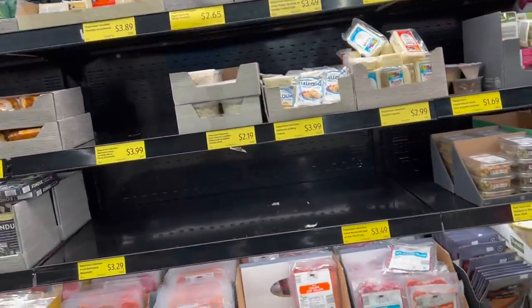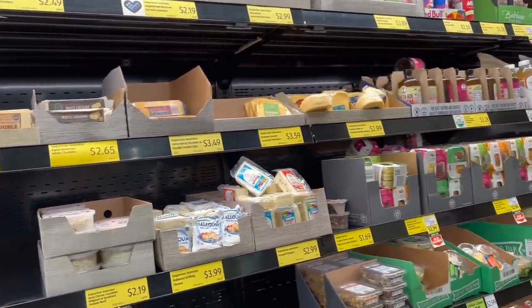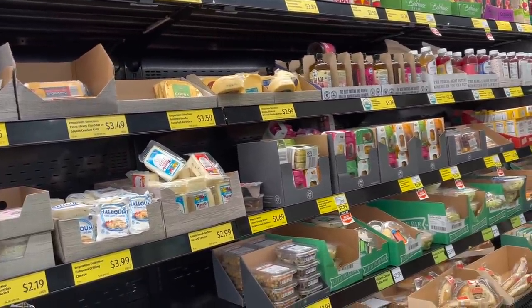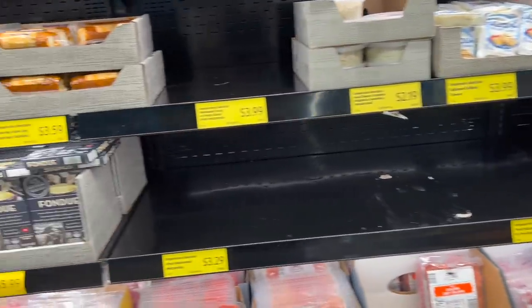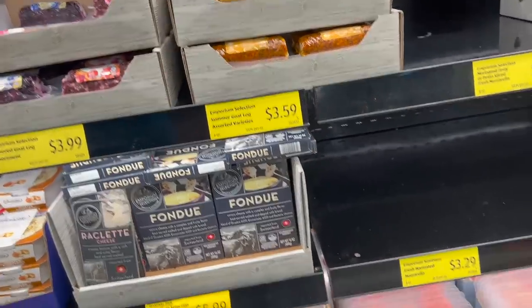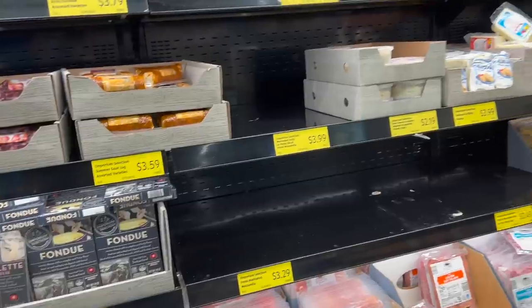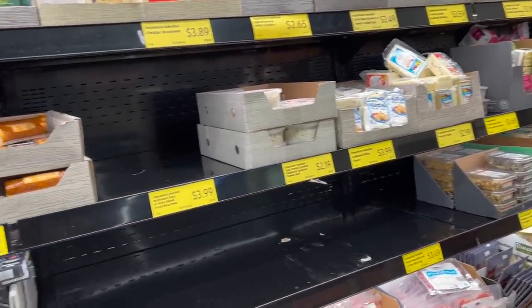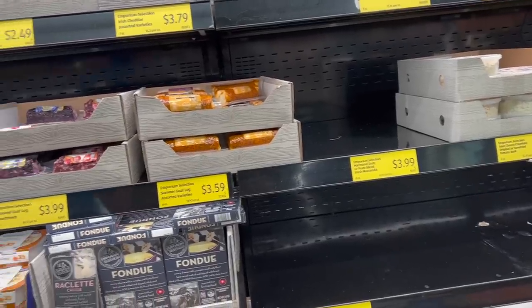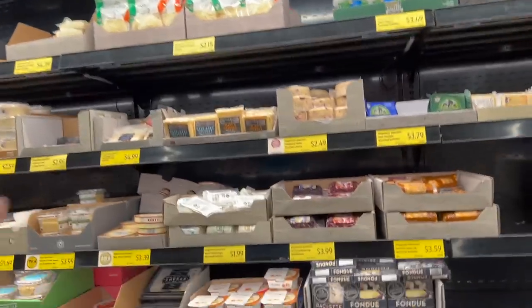They do have a pretty good selection of deli meat, and cheeses and dips as well — that's one thing you can find here at Aldi's. They have fondue, honey — cheese fondue. I've never done cheese fondue. I've done chocolate fondue where you dip strawberries into it, and my parents did a fondue with a big pot filled with oil where you cook steak in it. But I've never done cheese fondue.